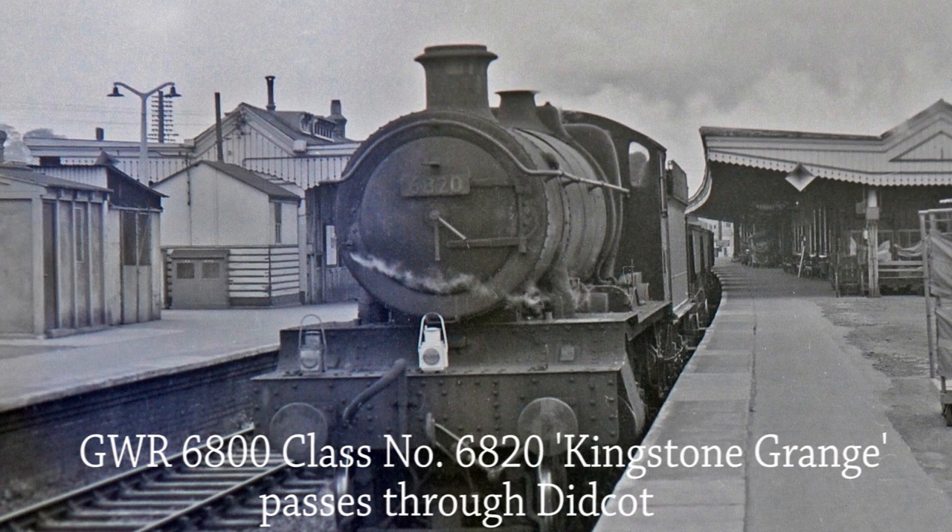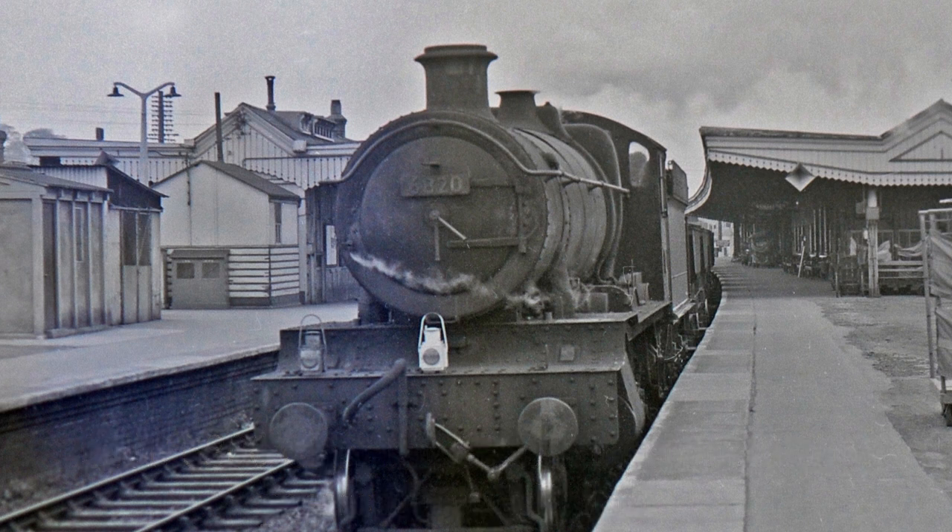GWR 6800 Class 6820 Kingstone Grange passes through Didcot with a loaded stone train on the 2nd of May 1965.